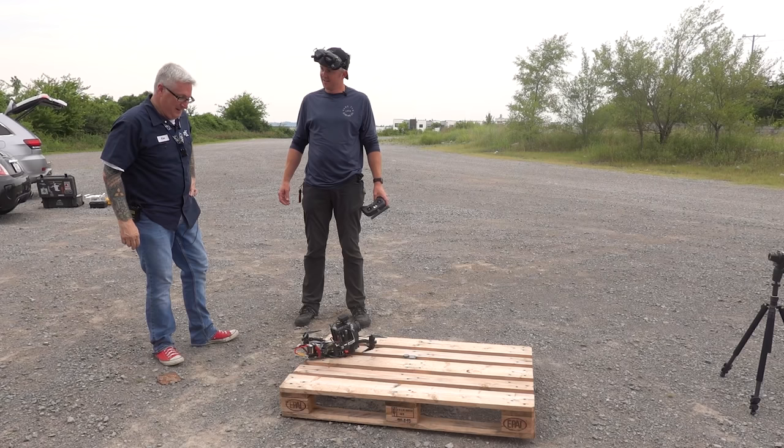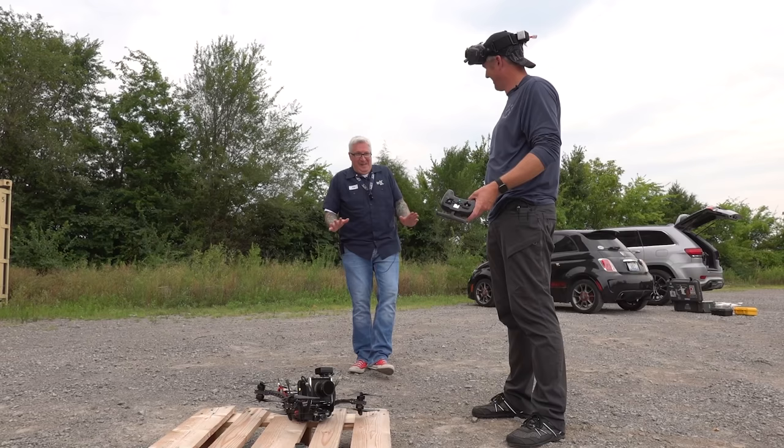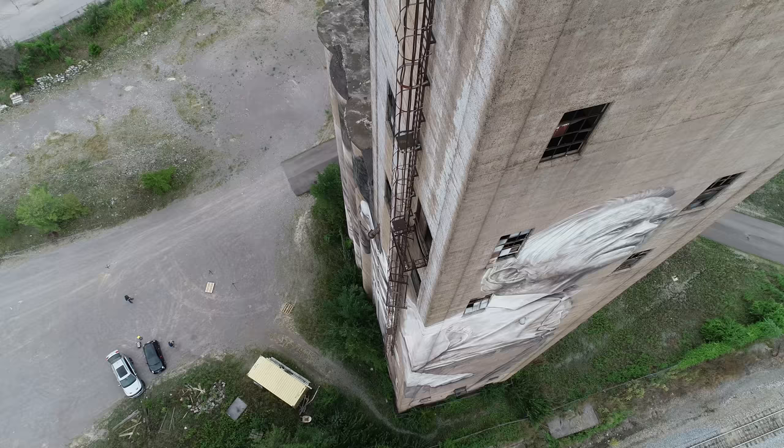Pretty awesome — that is awesome. You want to fly it? I'm doing that Homer backing-away-into-the-bushes thing. Give me that thing, I'll fly it. All right, here we go.